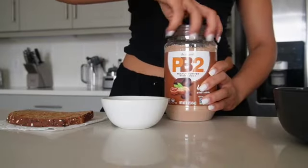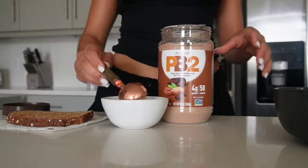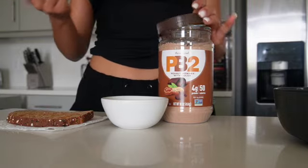For my toast, I'm going to top it with my PB Fit — they have this cocoa flavor, it's absolutely delicious. Let's just say breakfast was a 10 out of 10.